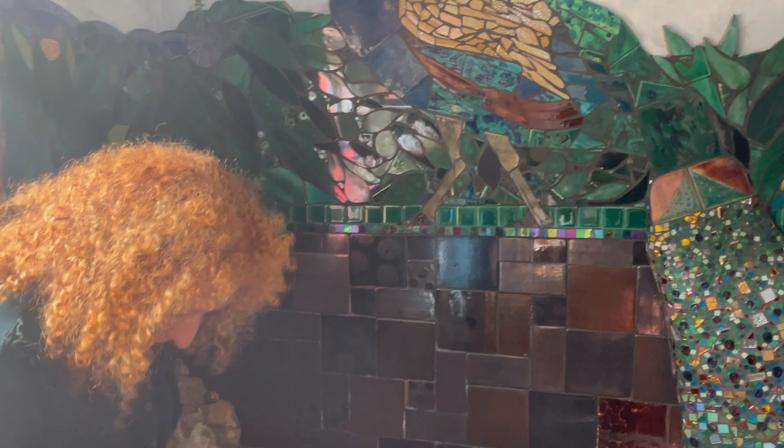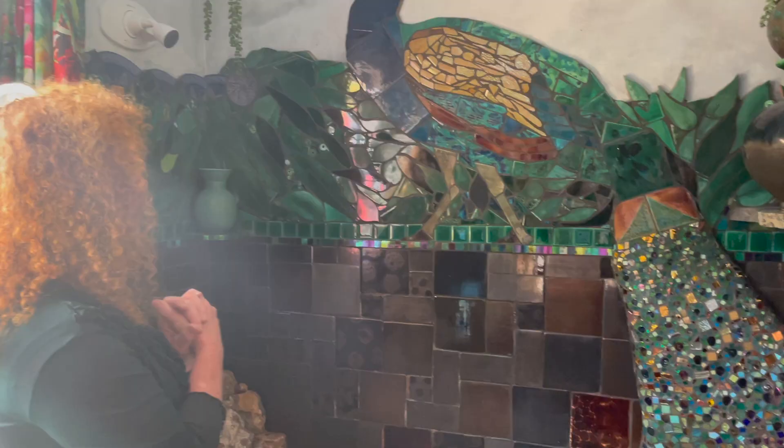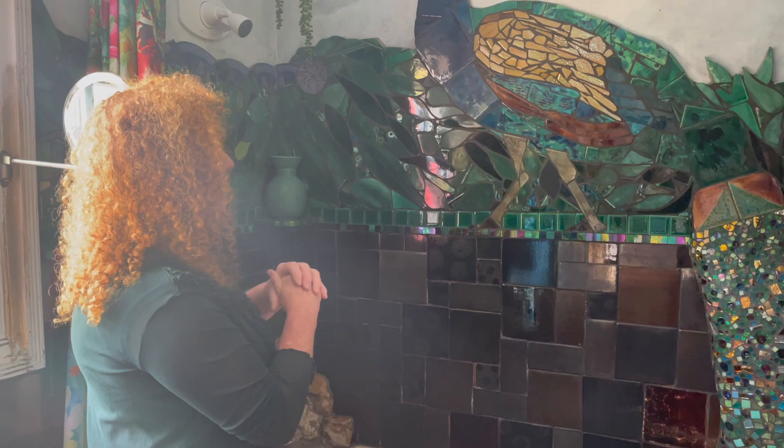The peacock came about because I think every artist has a peacock in them. The blues and the greens are just such a stunning mix. I even did these panels, started them off as black and white and filled them in with felt tips.